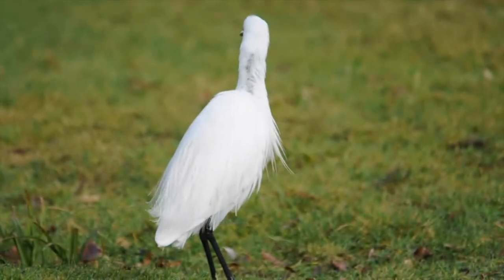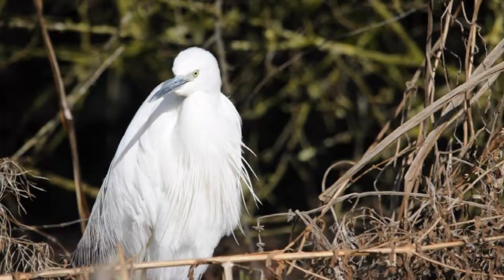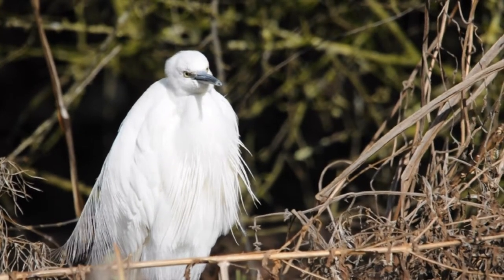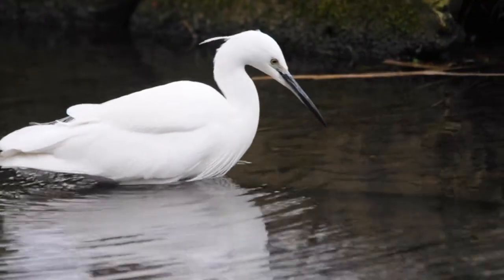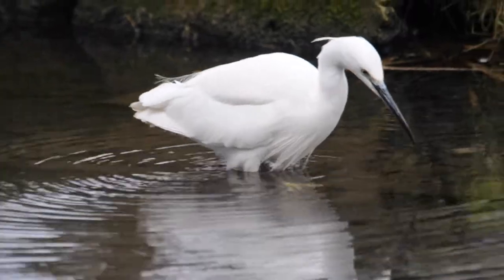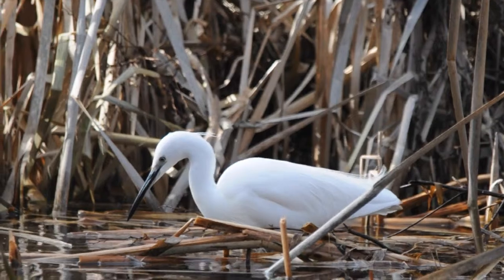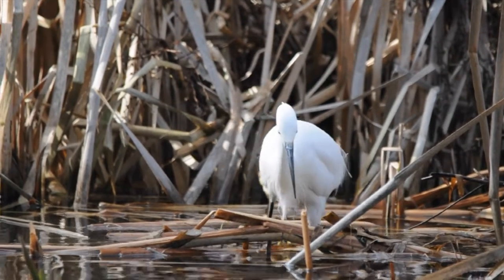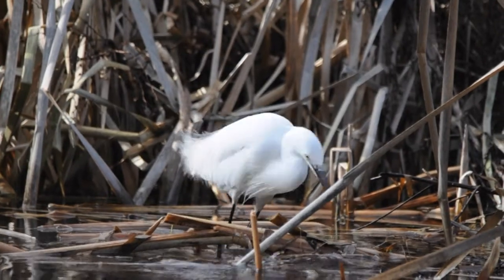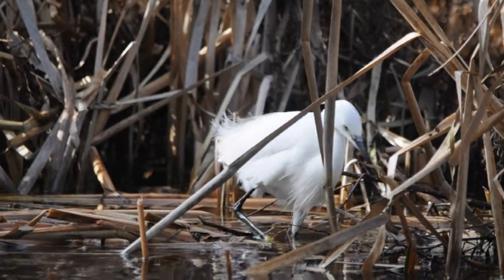Another prominent species seen here at the reserve is the smallest native heron, the little egret. Once extinct in the UK, this comeback king has been rejuvenated since it successfully bred in Dorset just 20 years ago. Now around 60 breeding pairs can be found in the county alone. With its long black bill and compact stature, it weaves through the vegetation, scraping the bed of the lake with its feet to encourage fish out of hiding. In doing so, the fish come into range for it to strike with incredible force, stunning its prey and allowing it to feast on mainly small fry.